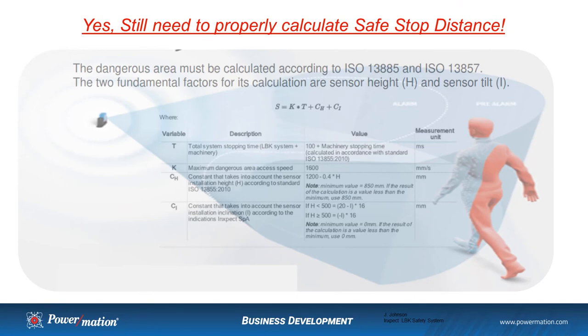With any safety system used in ESPE devices, it's very important to do your due diligence — perform your risk assessment and calculate your safe stop distances. It's really no different than what you need to do with laser scanners or light curtains. InSpec makes it very easy; they provide the formulas for you. Response time on the InSpec system, regardless of whether there is one sensor or six sensors tied to the controller, is 100 milliseconds.